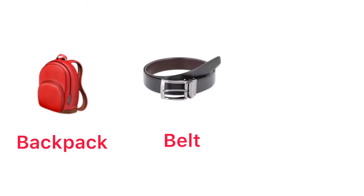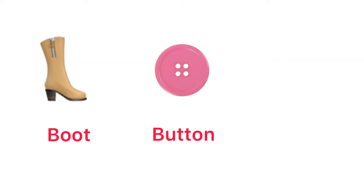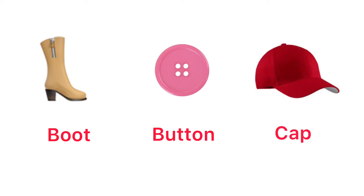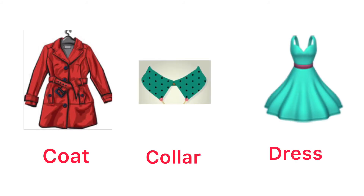Backpack. Belt. Blouse. Boot. Button. Cap. Coat. Collar.